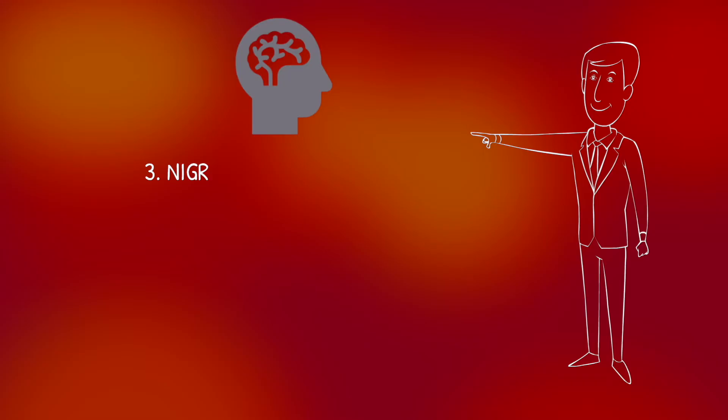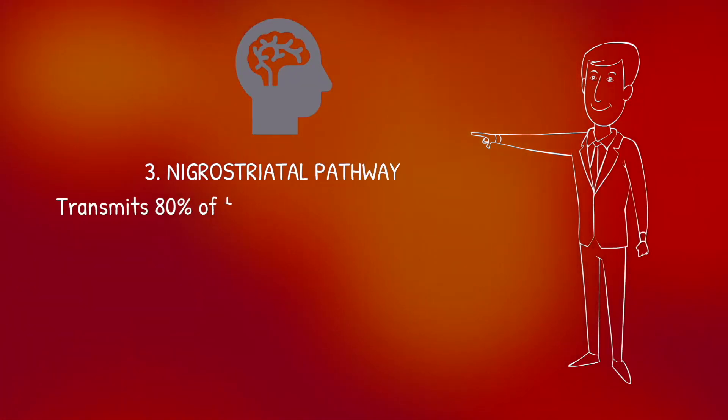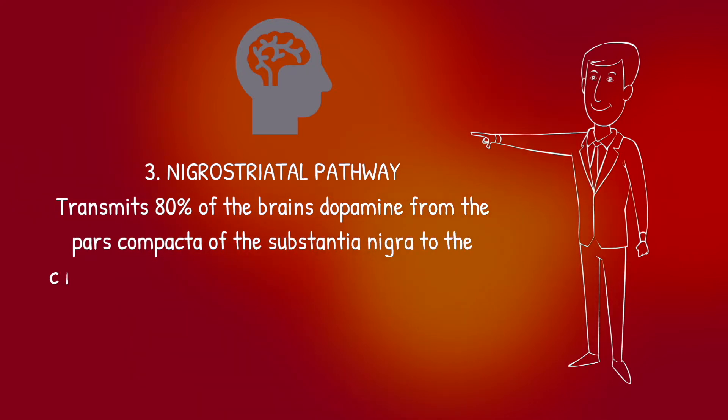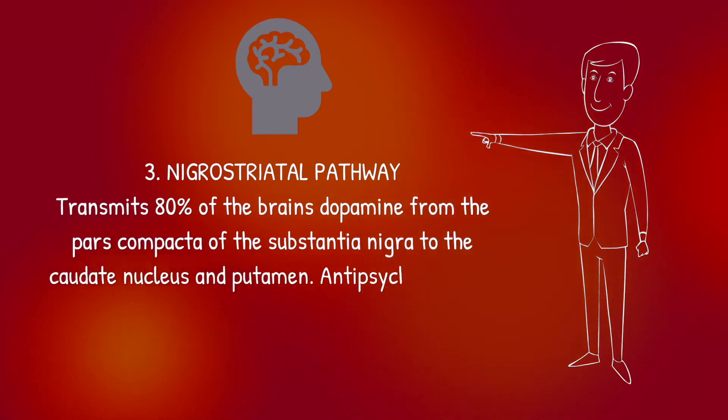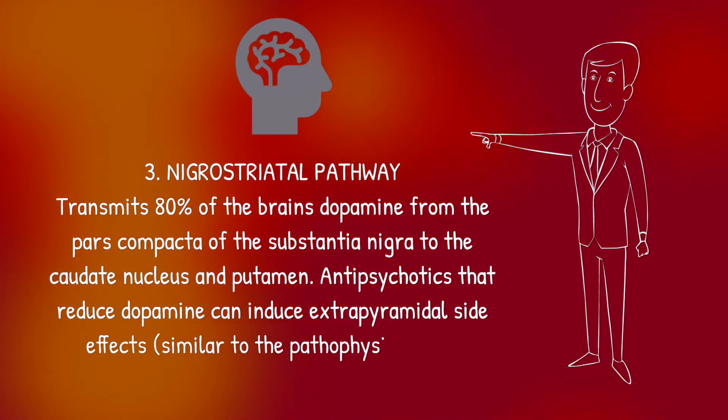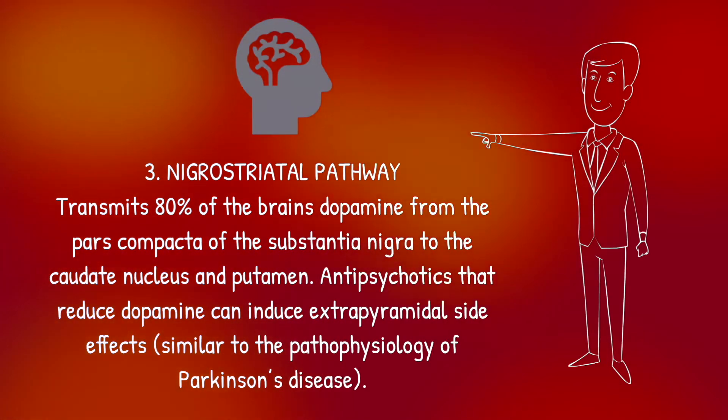Next is the nigrostriatal pathway, which transmits 80% of the brain's dopamine. It runs from the pars compacta of the substantia nigra to the caudate nucleus and putamen. As antipsychotics generally act to reduce dopamine, inhibition of this pathway can result in extrapyramidal side effects, especially with typical first-generation antipsychotics. These side effects can include dystonia, akathisia, parkinsonism and tardive dyskinesia.